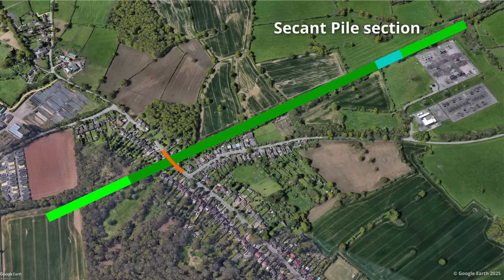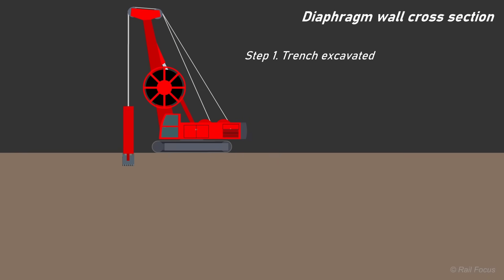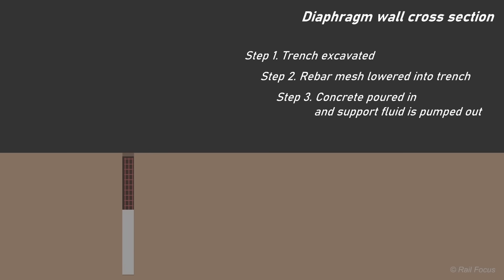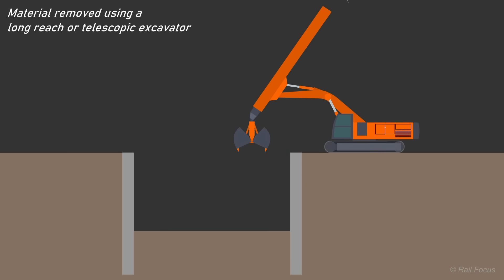A second structure to the south has been constructed using diaphragm walls, which I've spoken about in previous videos. Basically, this involves using a trenching machine to excavate straight down, with the trench supported using a fluid called bentonite. Then, once the trench has been excavated to the required depth, a rebar cage is installed, after which concrete is pumped in. At the same time, the bentonite, which is lighter than the concrete, is pumped out so it can be reused.